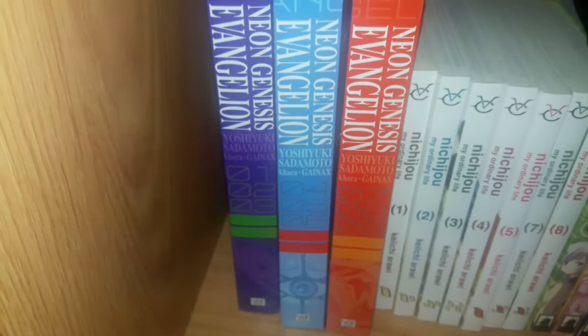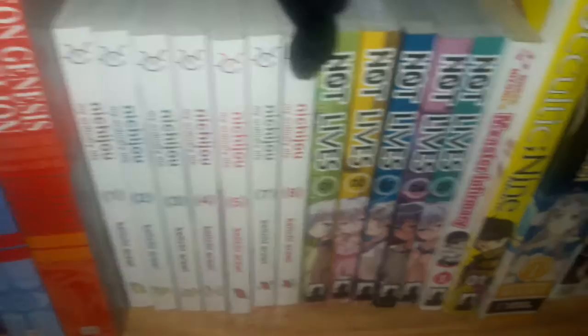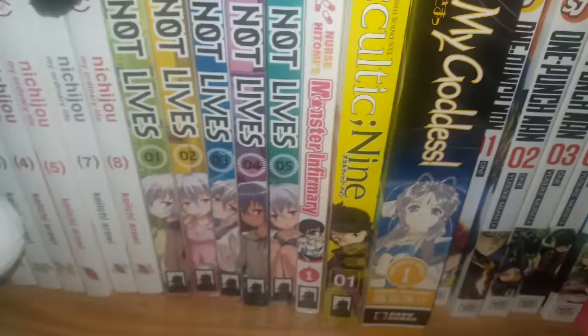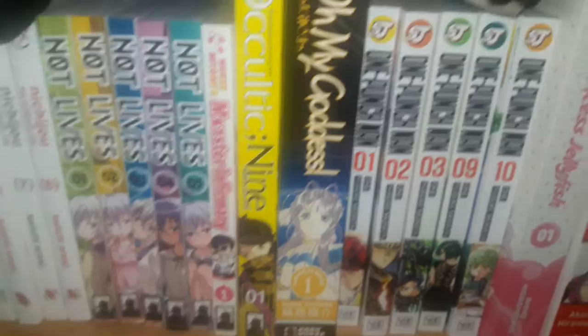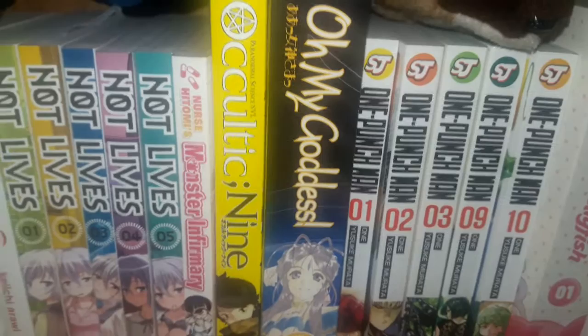Moving on to the next shelf — behind the big Doraemon plushie — we've got Neon Genesis Evangelion volumes 1 through 9, in the first three omnibus volumes. Nichijou My Ordinary Life volumes 1 through 5, and 7 and 8. Not Lives volumes 1 through 5. Nurse Hitomi's Monster Infirmary volume 1. Occultic 9 volume 1 — that's Omnibus Book 1, which is the first three volumes — they're doing three volumes per book.